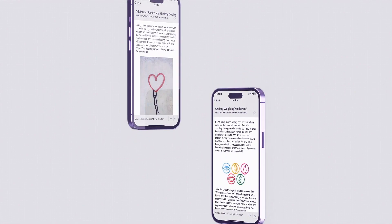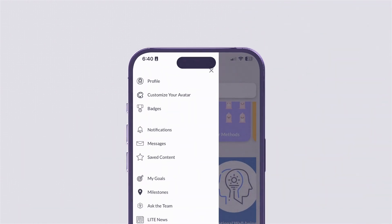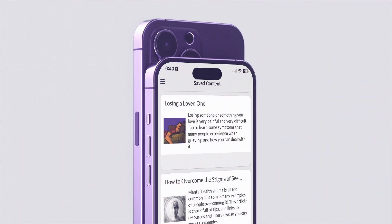Also, if a participant wants to save an article for later, they can bookmark it and come back to it in their favorites. With easy access to this in the slide-out menu, their saved articles become their personalized library.